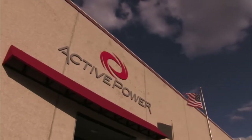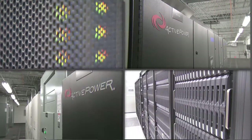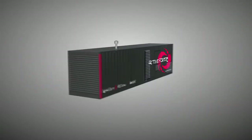Active Power provides continuous, clean power — always ready to bridge your critical power needs when utility supply is inconsistent or out. Powerhouse is modular and portable, ready for rapid deployment.